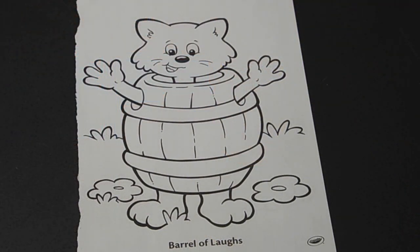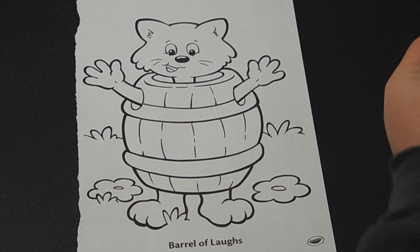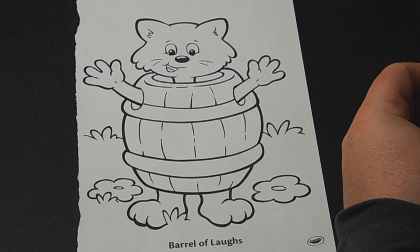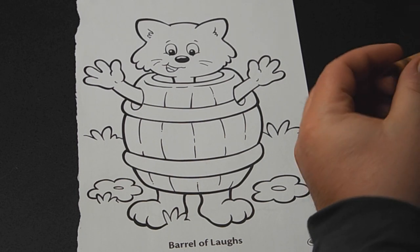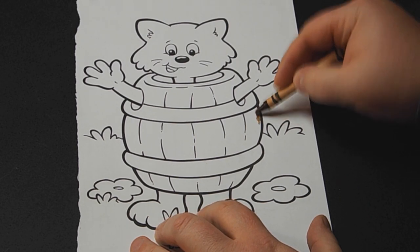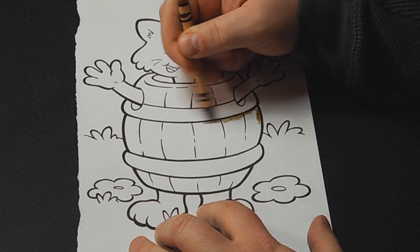Okay, so here we go. This one is obviously called Barrel of Laughs. It's a cat, or maybe a fox or something, inside a barrel. I don't get to use my really dark browns very often. For some reason it's called sepia, even though sepia is when you do the black and white thing in photography. But whatever — this is a good color. We'll use this to do the barrel.